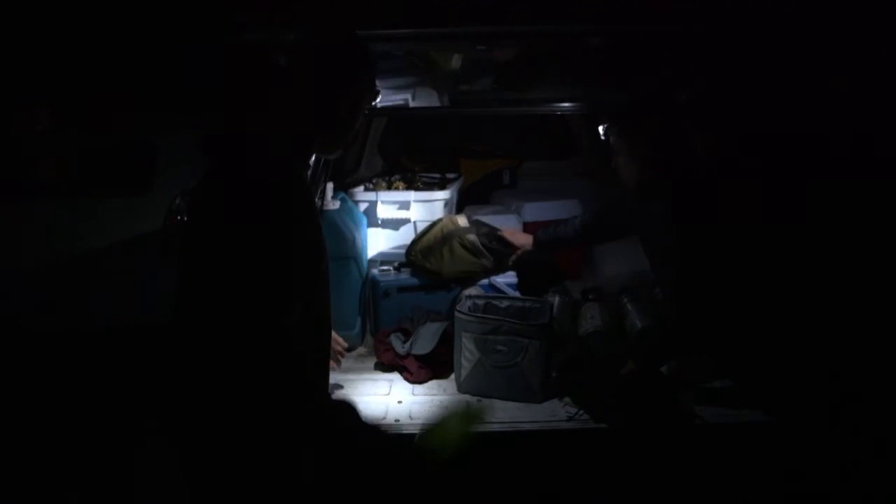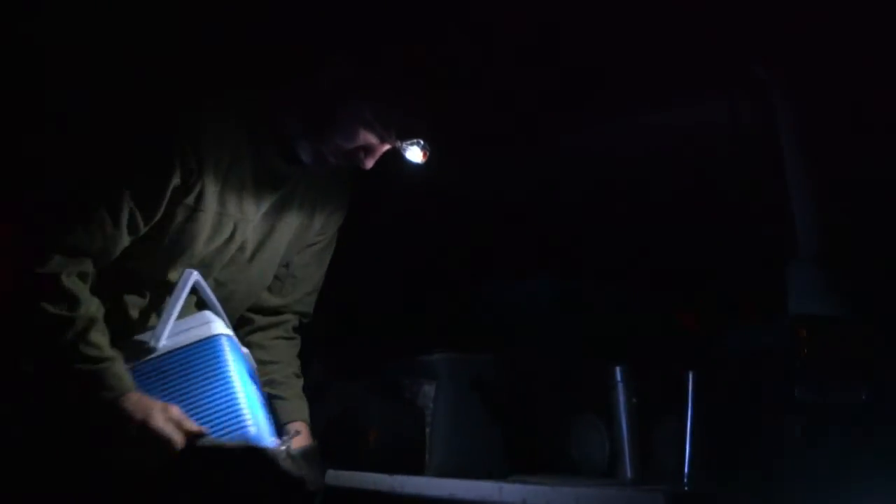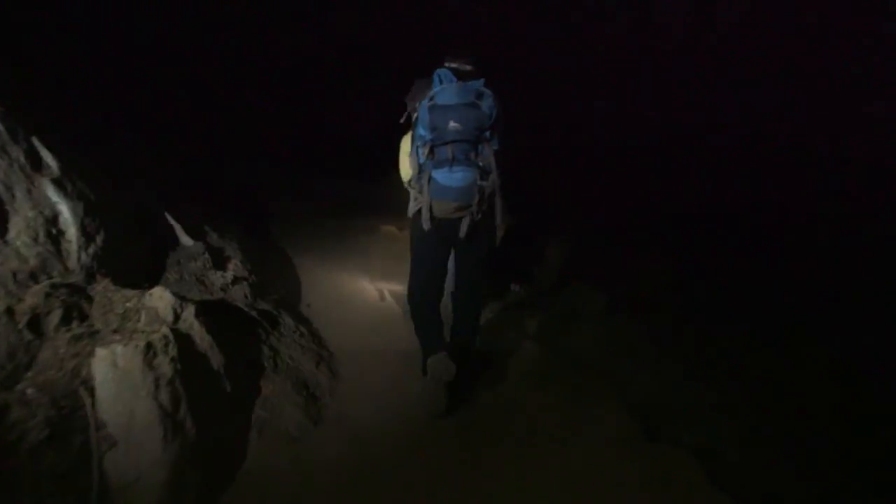It's 3:30 in the morning in a parking lot in California's Sequoia National Park. Two University of California Berkeley researchers walk a half hour into the forest. "Hi, tree." They'll each climb three giant sequoias by sunrise.